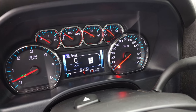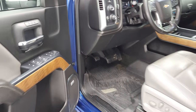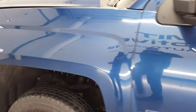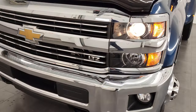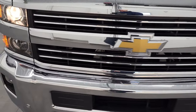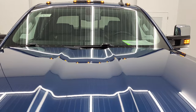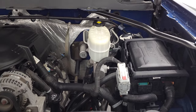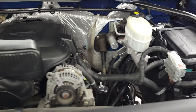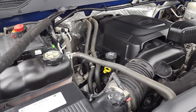No check engine lights or anything like that. Under the hood we have the 6-liter V8 gas engine — the engine bay is very clean and it runs very smooth.